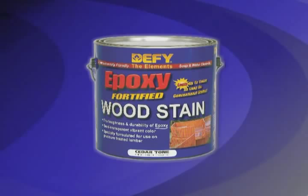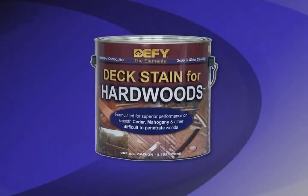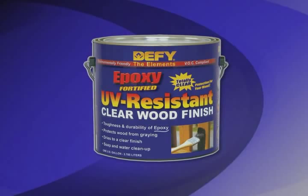Defy Deck Stain for Hardwoods, which is specially formulated for use on hardwoods, composites, and other difficult to penetrate oil-rich woods such as smooth cedar, mahogany, and redwood. And Defy UV Resistant Clear Finish, a truly unique crystal clear product that prevents graying on all types of wood without altering the natural colors of the wood.